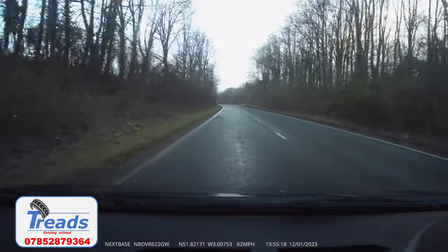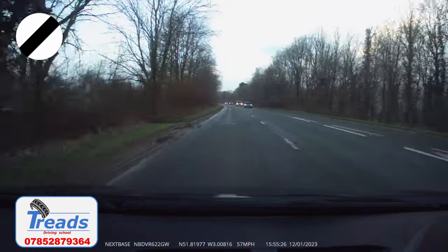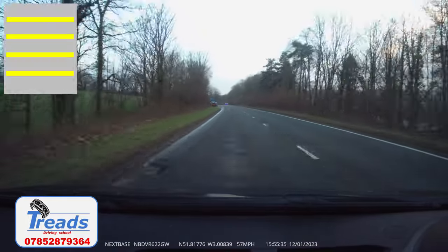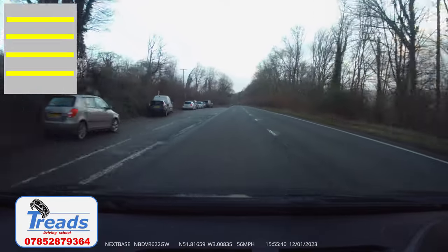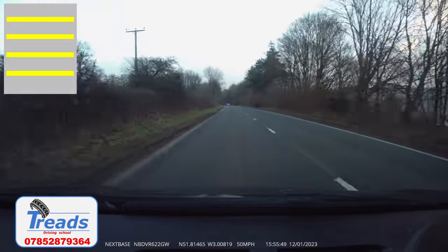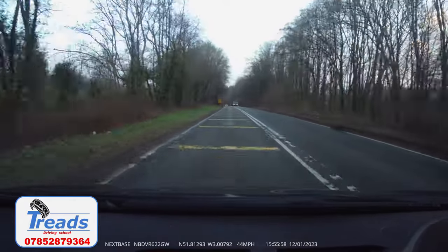We are now travelling down the A465 Heads of the Valleys Road towards the Hardwick Gyratory System. This is a national speed limit road so we're going to have to reduce our speed quite a lot on the approach. Shortly down this road you will start to see yellow rumble strips across the carriageway. These are there to alert us of our speed and remind us to start slowing down on the approach. As the front of our car reaches the first rumble strip, we need to come completely off the gas and start easing onto the brake, just enough to activate the brake lights so that following road users know that we are slowing down.